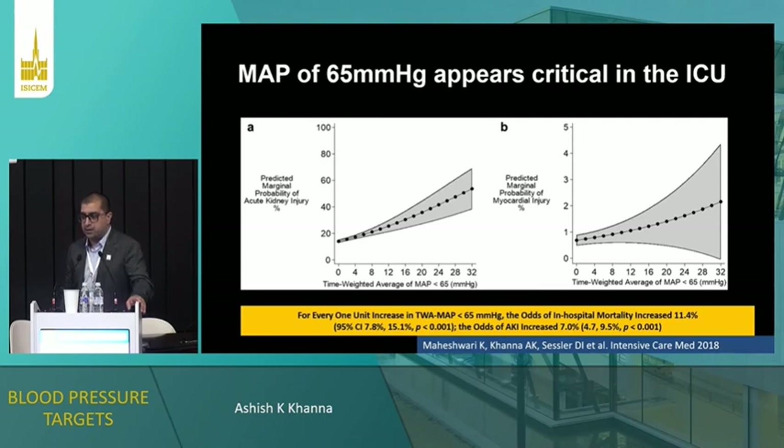Our work with Dan Sessler and Kamal Maheshwari looked at about 11,000 patients from a large electronic ICU dataset in the United States — all-comers in the ICU, not just septic shock, including surgical ICU patients. We looked at a time-weighted average of pressure. For every one unit of decrease in time-weighted average MAP below 65, the odds of in-hospital mortality went up by about 10% and the odds of AKI went up by about 7%. A MAP of 65 remains critical — you get below it and organ system failure does start.